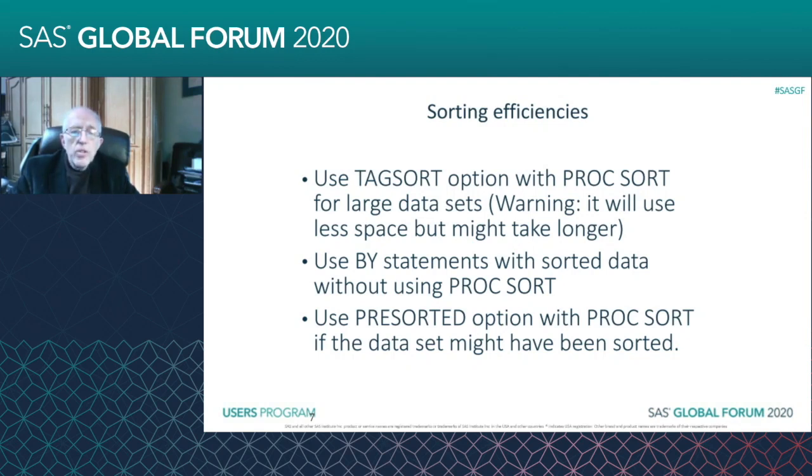And finally, there's a PRESORTED option in PROC SORT. PRESORTED will tell you if the data set has been sorted. And if you're not sure, PRESORTED might add a little extra time if the data is already sorted, but it'll save you from running unnecessary sorts.